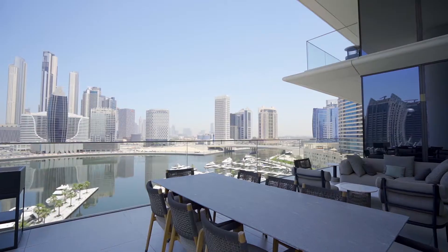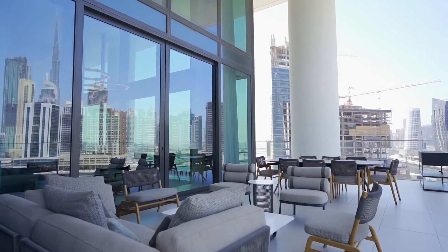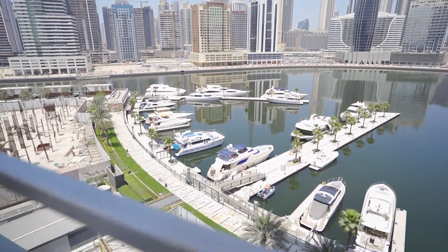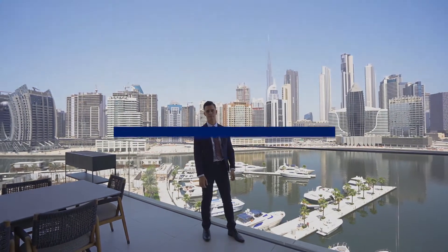This huge terrace offers plenty of room for entertaining and unobstructed views. This is truly a residence like no other.